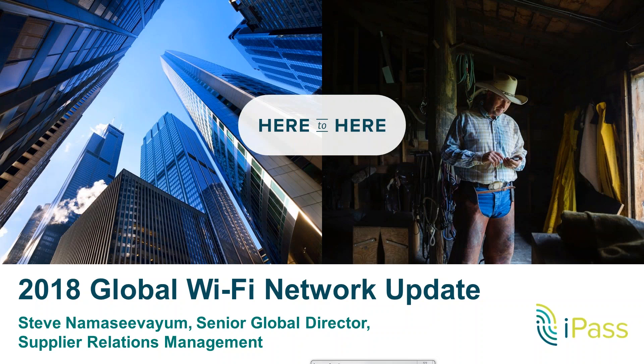Hello everyone, this is Steve Nama surveying from iPass. I'm the senior director for our supplier relationship teams here at iPass — essentially that covers our commercial roaming and technical teams. Today I'm going to be giving the presentation on our Q1 network update. Before we jump into the details about the network, we wanted to run through some of the terminology and definitions we use when we talk about the network.